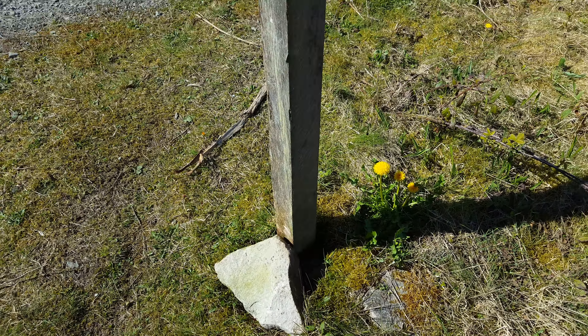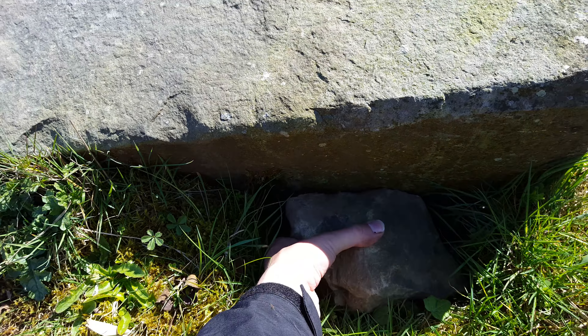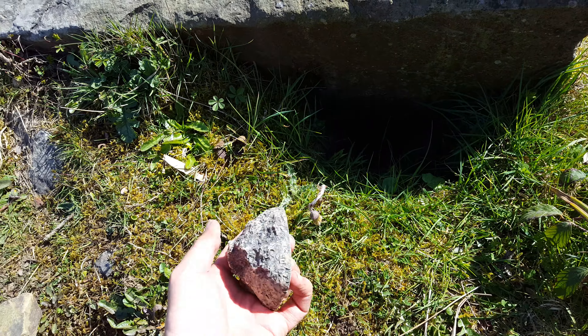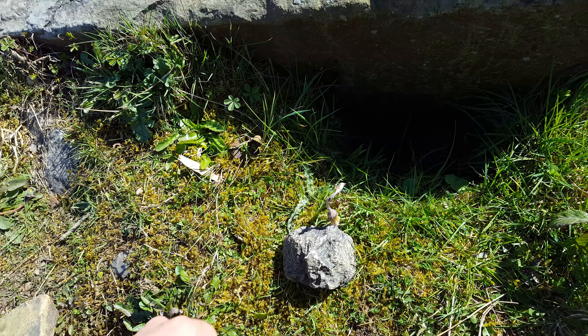So I put it back in, put the rock there, and then looked straight over here - there's another rock, and there's the cache! It's a rock container. We'll sort that out in a minute and carry on with the next one.